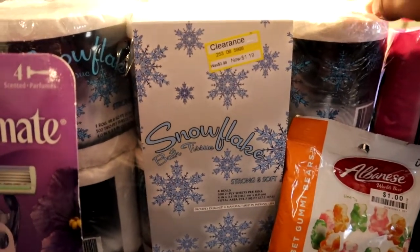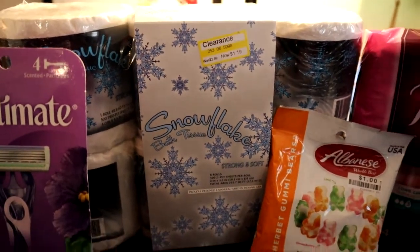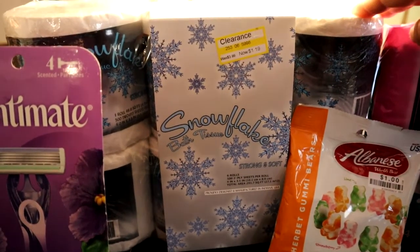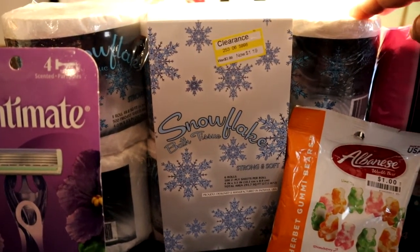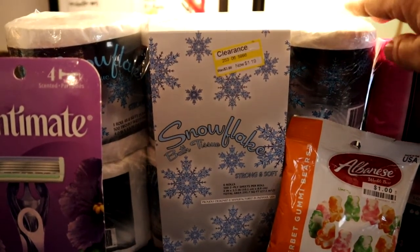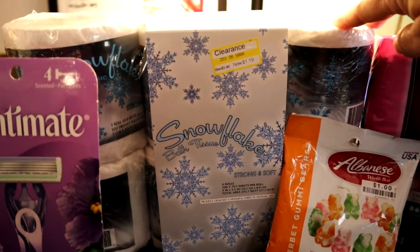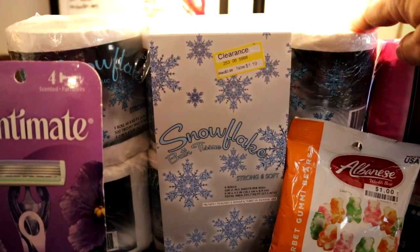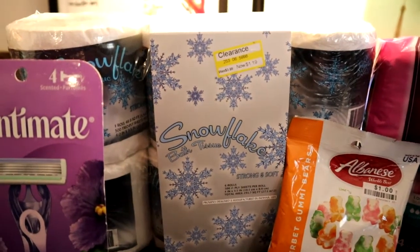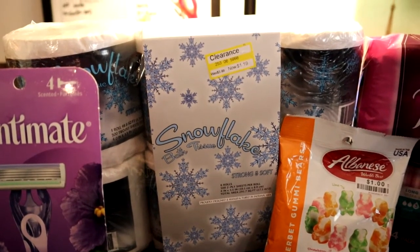They're individually wrapped so they stay clean, which is nice when you put them in the bathroom. There are so many good deals on toilet paper and paper towels — all the off brands. It seems like, since we're not having shortages like we did in the past, they're getting rid of a lot of the off brands at Target.